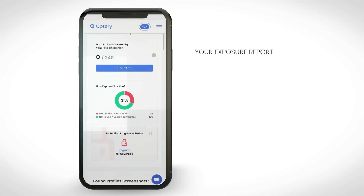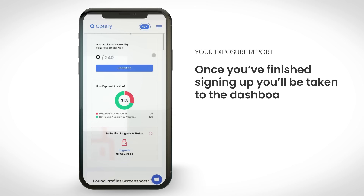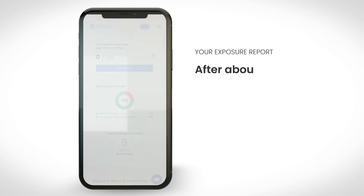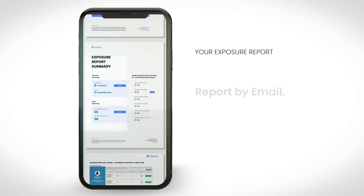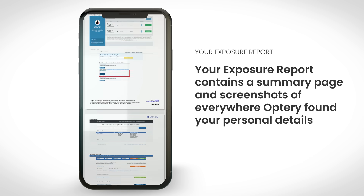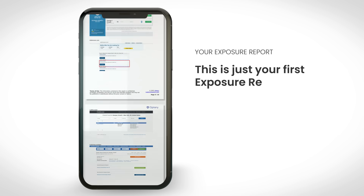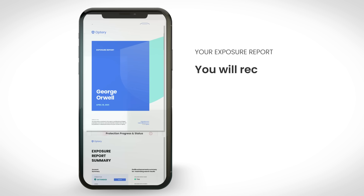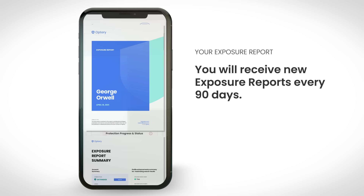Now let's talk about the exposure report. Once you finish signing up, you'll be taken to the dashboard. Optry's patented software is now scanning the web for your data. After about an hour, you'll receive your first exposure report by email. Your exposure report contains a summary page and screenshots of everywhere Optry found your personal details. Optry will continuously scan the web for your personal data and you'll receive new exposure reports every 90 days.